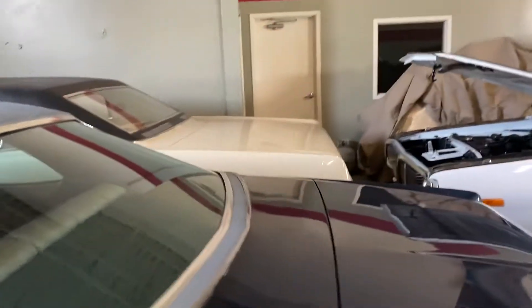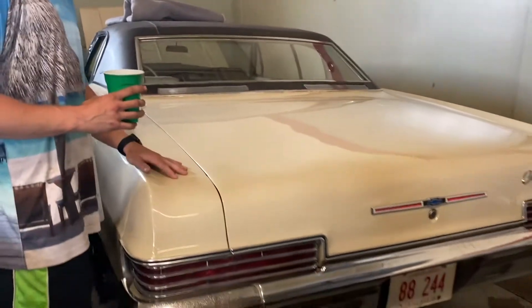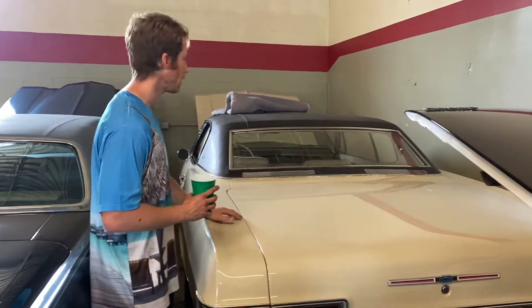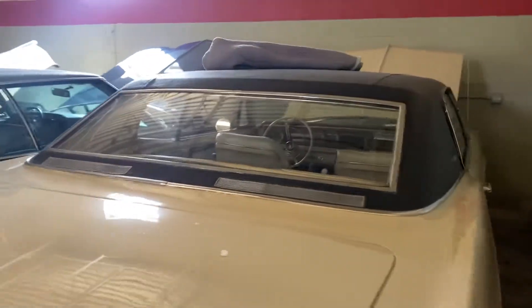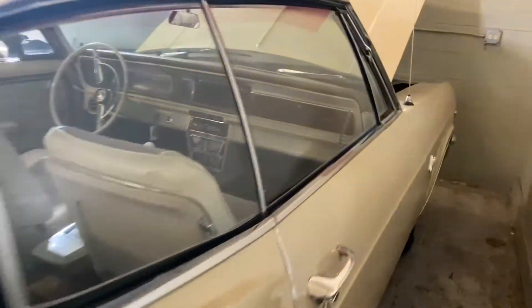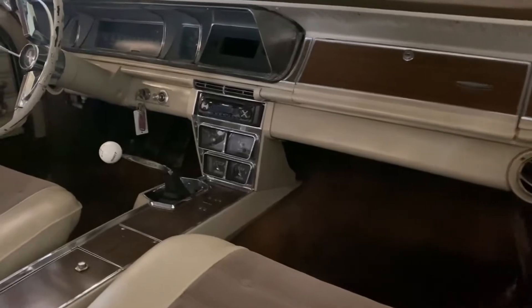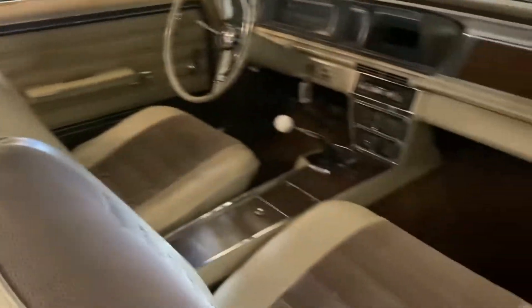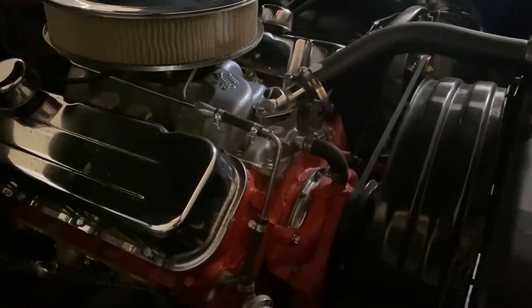Last but not least, the '66 Caprice that everybody seems to like — and I just sold it. It's a 396 four-speed, factory bucket seat and console car. It's jammed in the corner so we won't get the best look, but if you check the video you can see the console, four-speed, and bucket seats. I love the way that four-speed gives it this muscular vibe rather than just being a gentleman's Caprice. It also has headers and power steering.